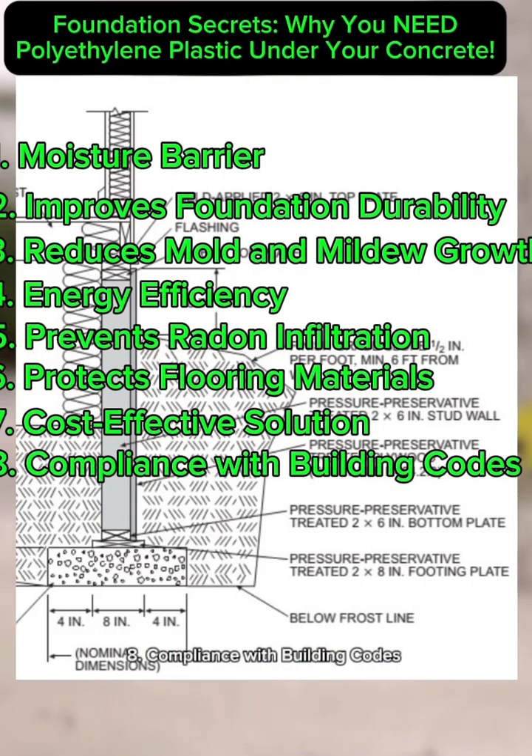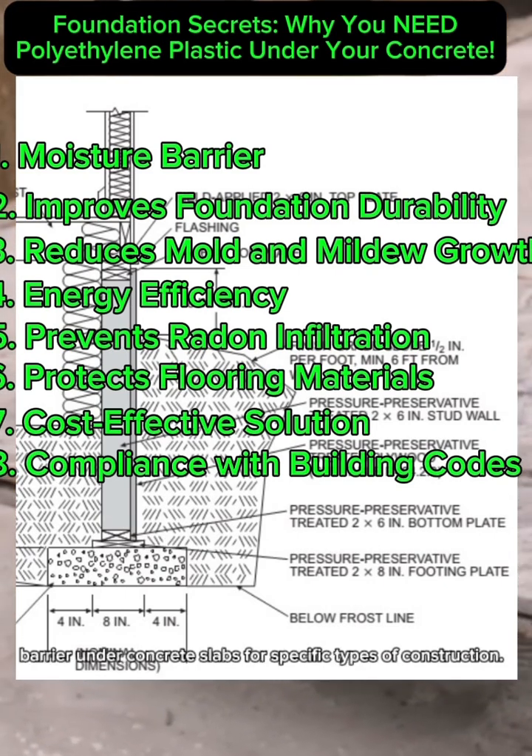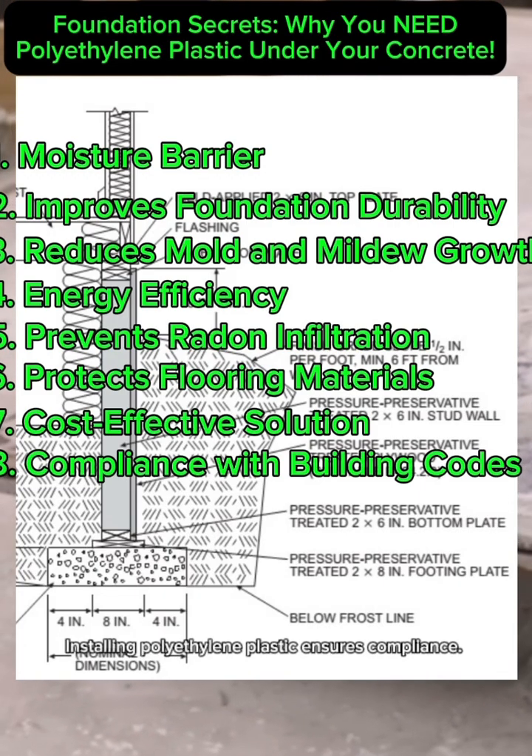8. Compliance with Building Codes. In many regions, building codes mandate the installation of a vapor barrier under concrete slabs for specific types of construction. Installing polyethylene plastic ensures compliance.